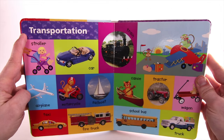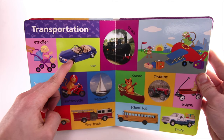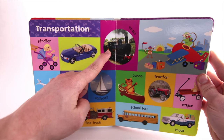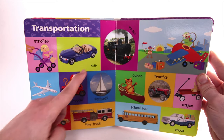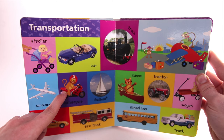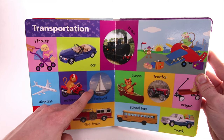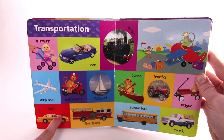Transportation. Stroller. Car. Train. Airplane. Motorcycle. Sailboat. Taxi.